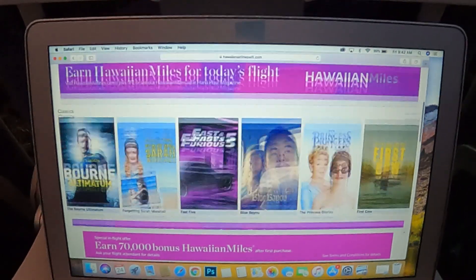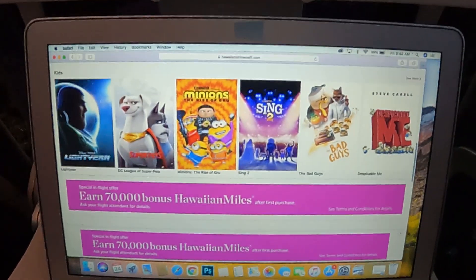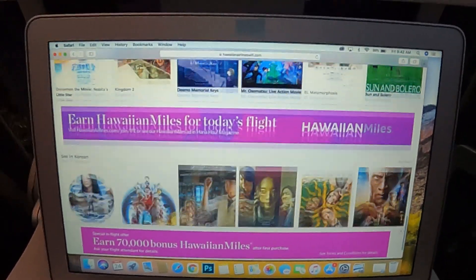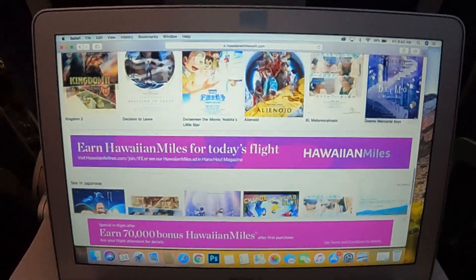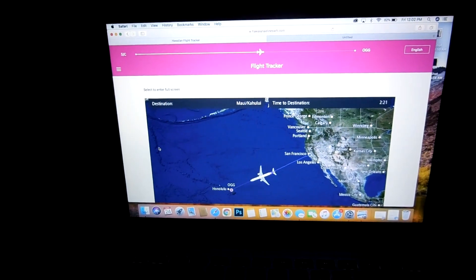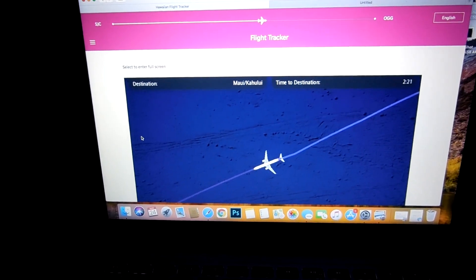As for in-flight entertainment, there was no seatback screen on the Airbus A321neo. But you can stream their in-flight entertainment using the app or the internet browser on your personal devices. In case you're wondering, you can also access the map using your personal devices as well.